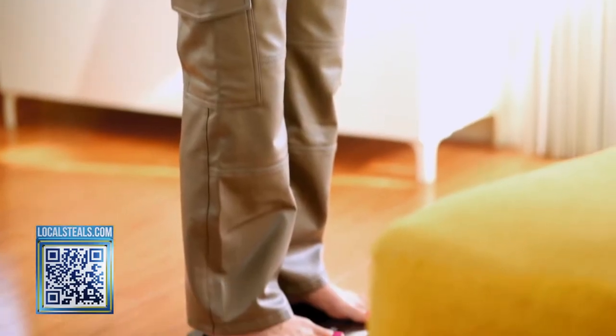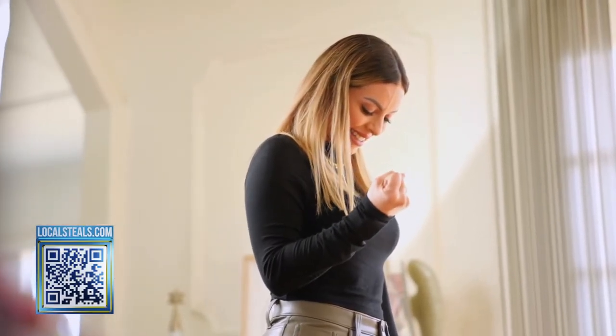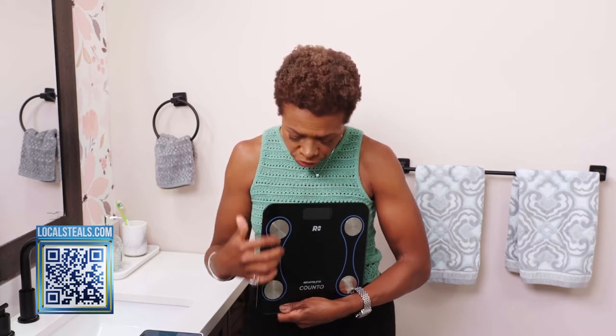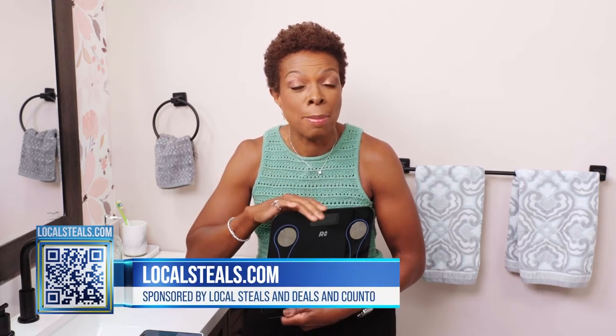You might wonder how stepping on a scale with your bare feet can tell you about your basal metabolic rate — which is the amount of calories you burn just existing. It seems strange, but it uses something called bioelectric impedance. It turns out that electricity travels through your body at different rates, whether it's through water, muscle, or fat. Using those principles, this smart scale can tell you up to 12 different things about your health.